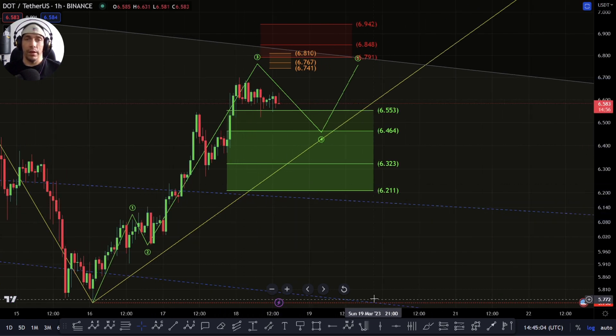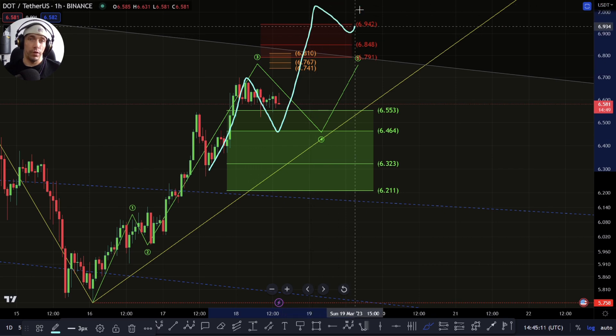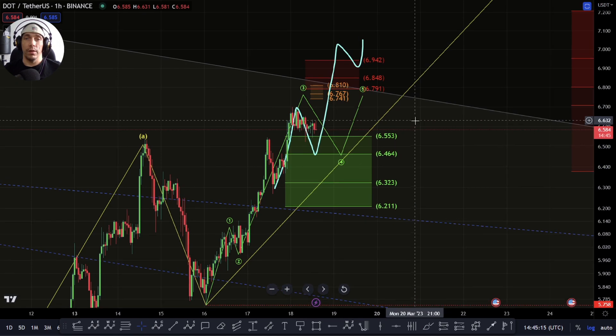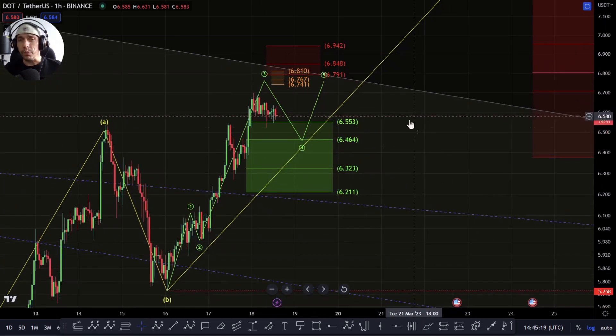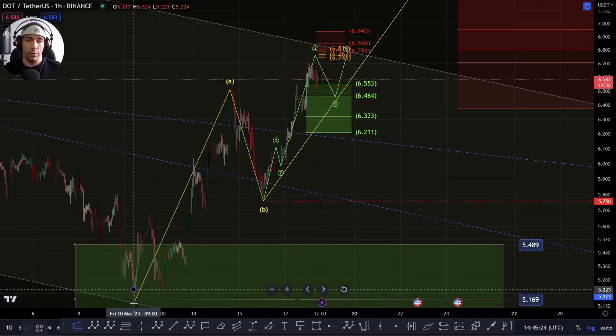There is always the possibility within these waves we could form extensions where this becomes another 1, 2, then it pushes up 3, 4, 5. And then this just basically extends the shape out if it is looking to extend and become a bigger impulse. But for the most part, even a move up into this channel would satisfy the minimum requirement for this structure.